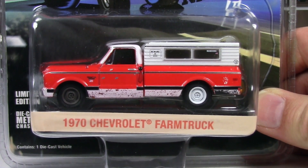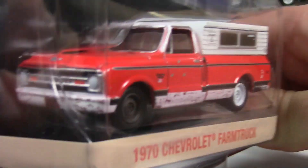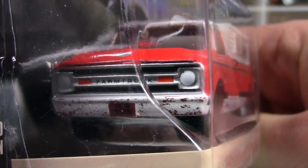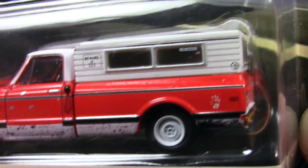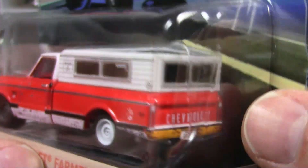One of the things that made this easy for Greenlight to do is that they already have a Chevy C10 casting. So all they had to do was make some modifications to it, add some custom paint and tampo style stuff that was unique to the Farm Truck, and off they went.